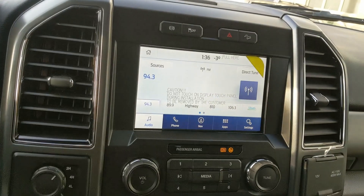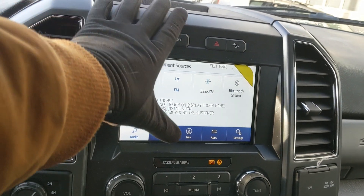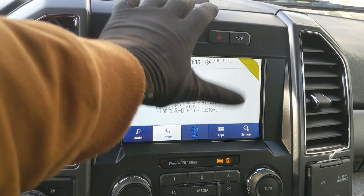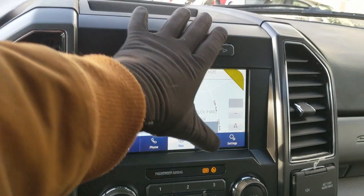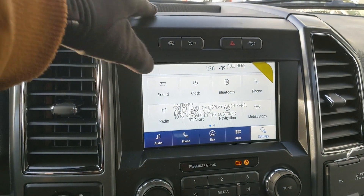Moving on to your infotainment screen, which is radio, SiriusXM, and Bluetooth capable, so you have some options there: Bluetooth phone controls, navigation so you hopefully won't get lost, whatever apps you may have installed, and settings for your screen and other features around your vehicle.